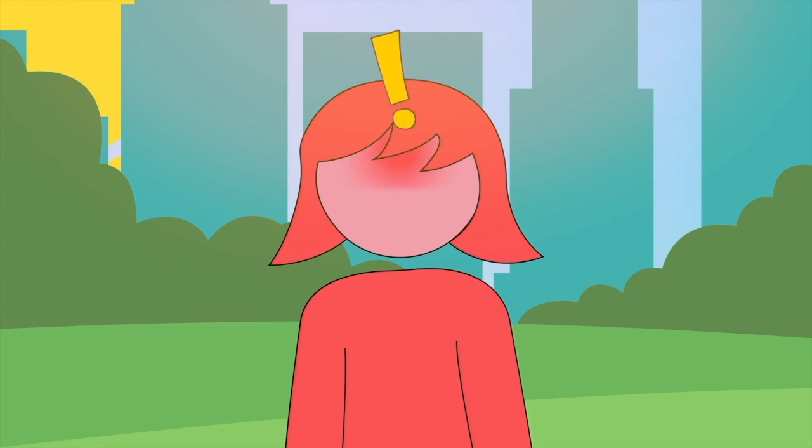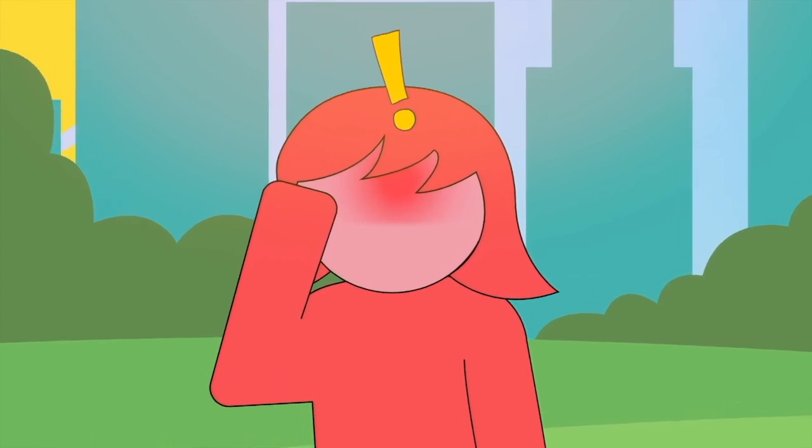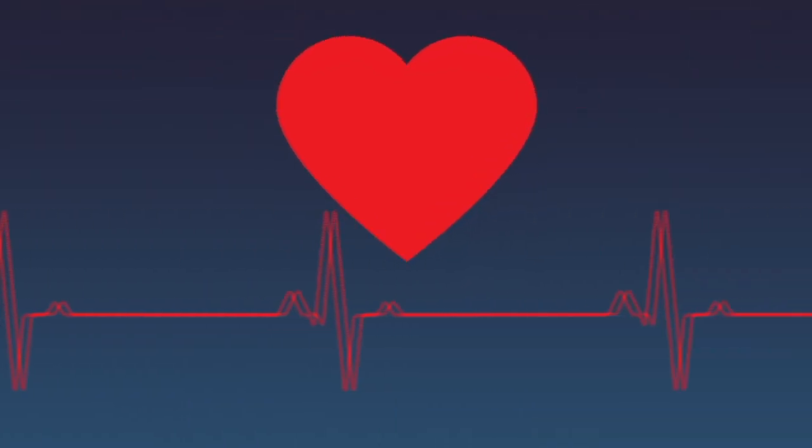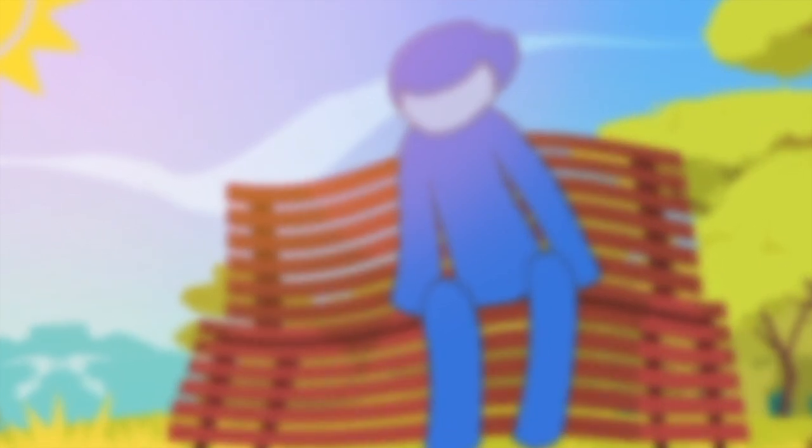Early signs of heat stroke are throbbing headaches and feeling exhausted. If immediate action is not taken, the condition can get worse very quickly. The heart rate increases due to high temperature and a person may feel nausea or have vomiting, or experience loss of focus or get confused.